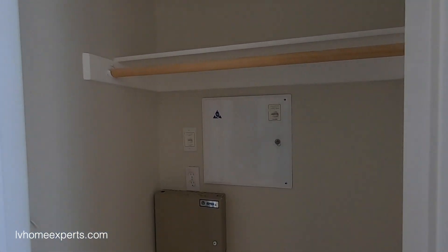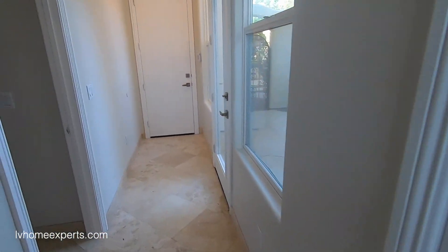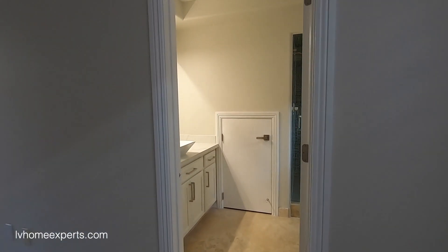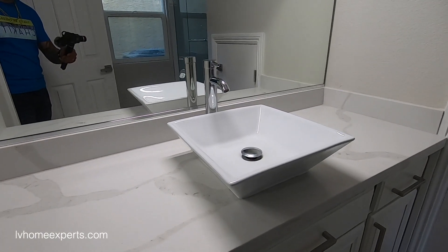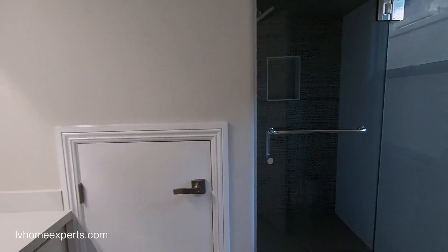For more information about this property, click the link in the description, and don't forget to visit LVHomeExperts.com. This is your utility room for audio and video. We do have a bedroom downstairs, which is a junior suite — no light fixture, but there is a J-box up top and cable in the room. Here's the bathroom.